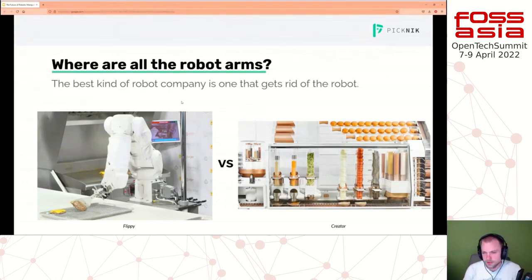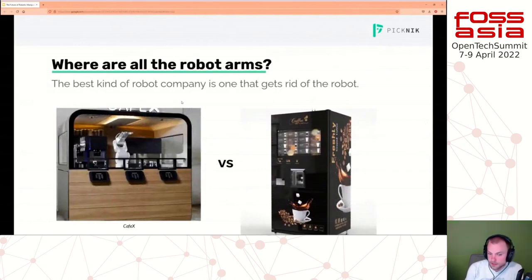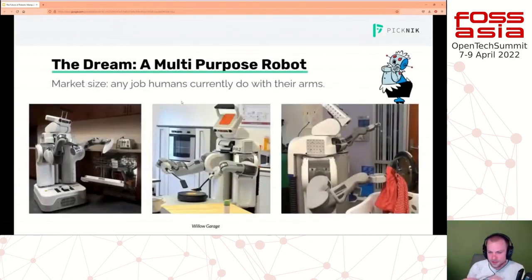Another example is making coffee. Many of you have probably seen robots - the one on the left is a company called Cafe X out of the Bay Area that is trying to use a robotic arm for making coffee. But what's the real dream of robotic manipulation? That is a multi-purpose robot - not one that does one thing like the coffee robot or the hamburger-flipping robot, but a general purpose robot that can do all sorts of things.